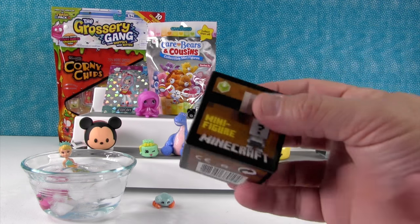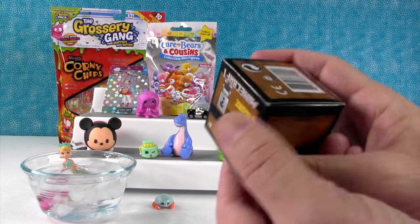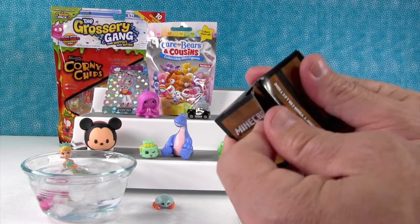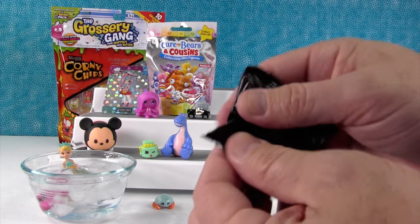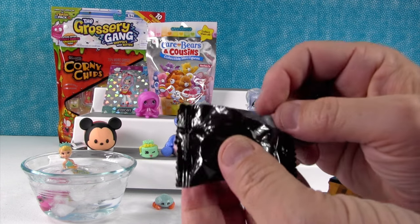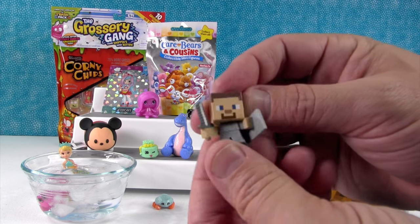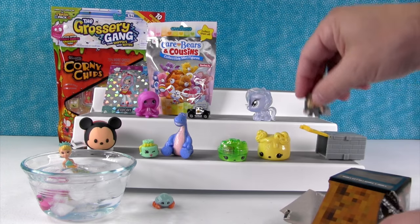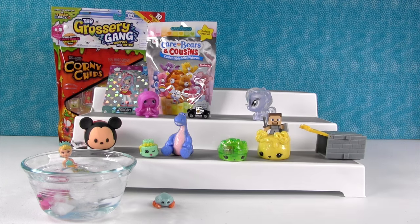Okay, let's see Minecraft — this is the Chest Series 1. For those of you doing the codes on the bottom, this is box number 39. Let's see who we get. Ooh, Steve with the shield! Very cool — he's going to be standing on top of the marshmallow. He's conquered the marshmallow!